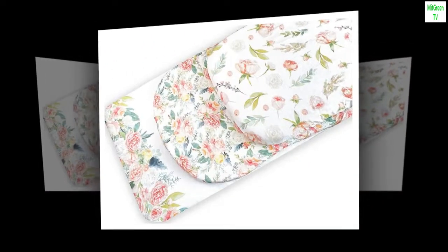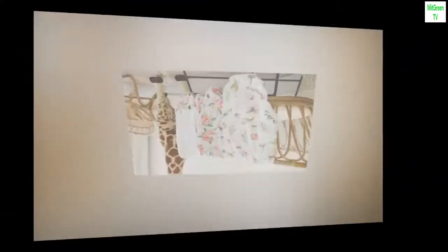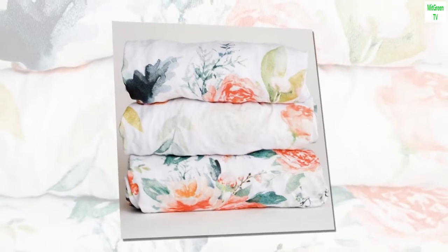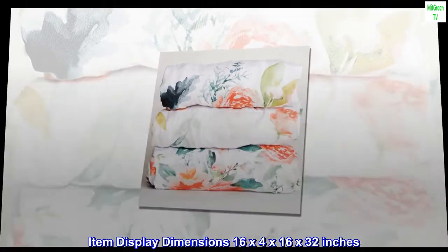Color: pink. Material: jersey knit cotton. Size 1. Fabric type: cotton. Pattern: floral. Item display dimensions: 16 by 4 by 16 by 32 inches.